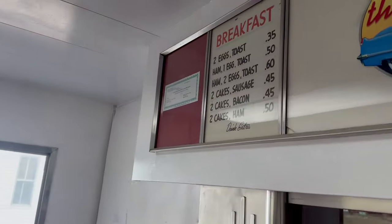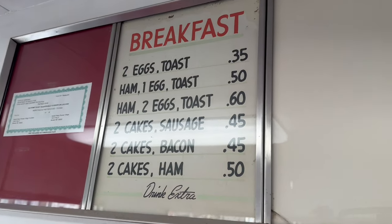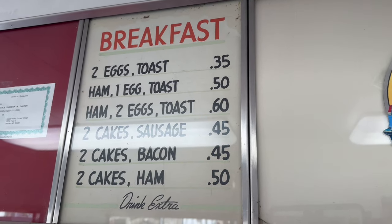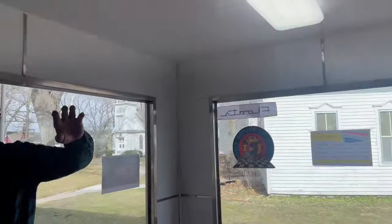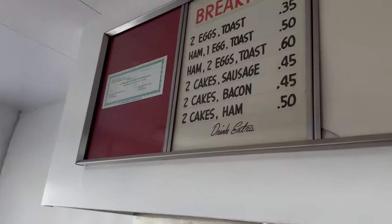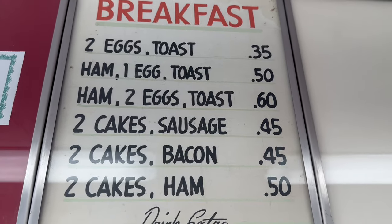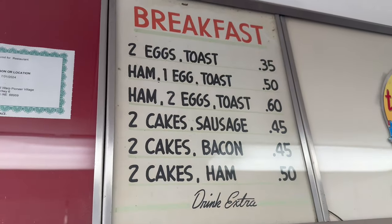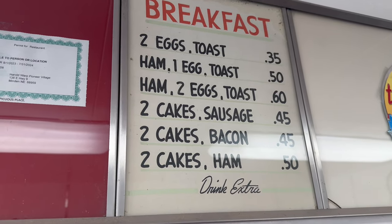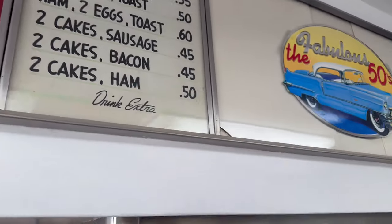Something else we just talked about — that sign up there is original. It was actually found up there behind some other stuff; it had been turned around against the background with a couple of other signs in front of it. Dick was just cleaning one day and thought he'd see what was behind there, and there it was — probably a 75-year-old menu. Everybody comes in and would like to order off it. Ham, two eggs, and toast for 60 cents — not a bad deal for breakfast. It's neat that it's actually been here all along, just hidden.